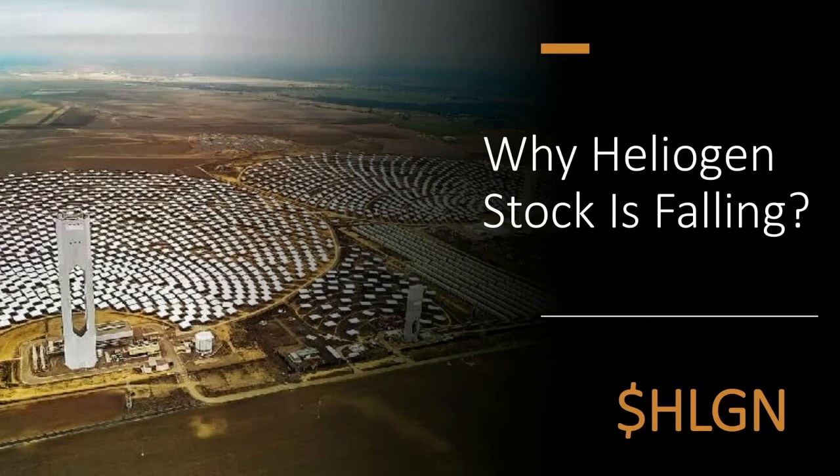Alright, let's go ahead and get started. My name is Joe Piverounis. I'm the founder and managing editor of Nanalyze. We're a boutique media and research firm that covers disruptive tech for a global audience of retail and institutional investors.